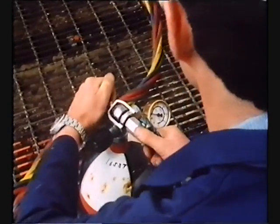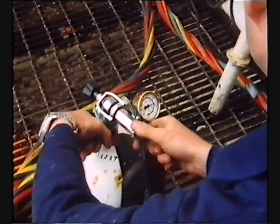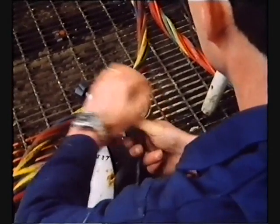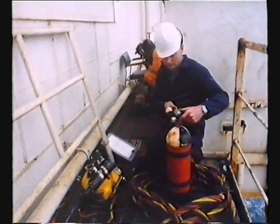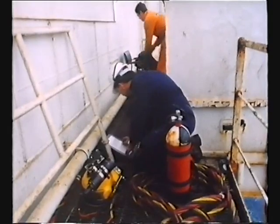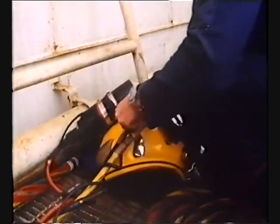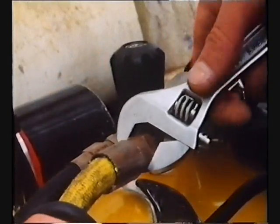The roles of both standby diver and tender are vital to the diving team. The tender's first job is to check out properly the diver's equipment before he puts it on. This means sticking to the checklist, covering every item each time. It's time-consuming, repetitive and boring, but it's essential that it's done thoroughly every time.